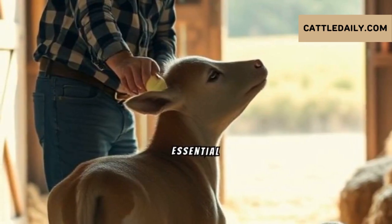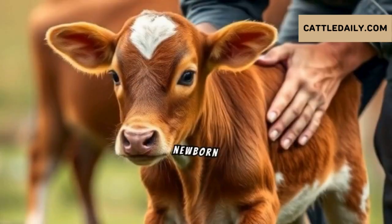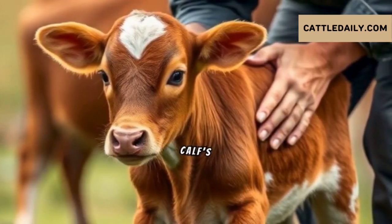Newborn Calf Care: Essential Guide for Healthy Development. Welcoming a newborn calf is a pivotal moment for farmers. The initial hours and days are vital for the calf's survival.